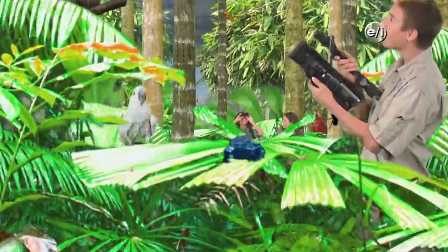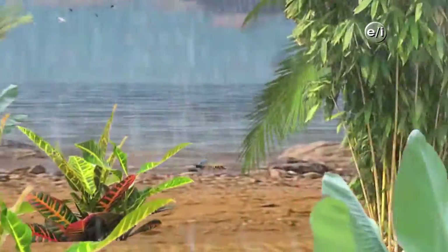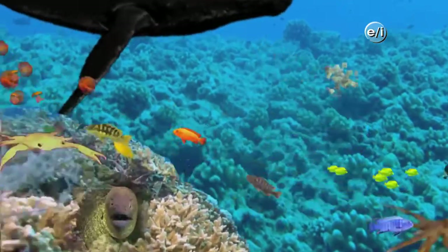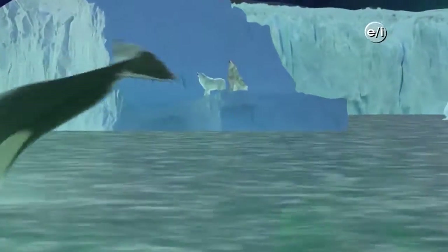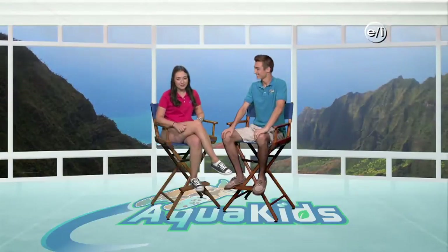Learning from our friends of the sea, saving them is up to you and me. Welcome to Aquakids! Hey everyone at home, and welcome back to another awesome episode of Aquakids. I'm Katie, and I'm Drew.